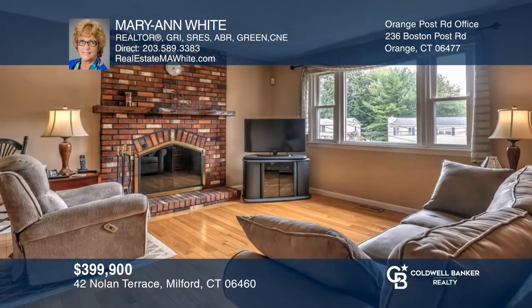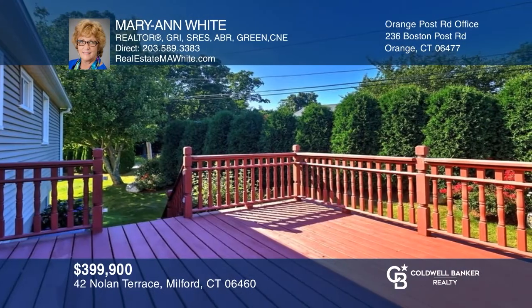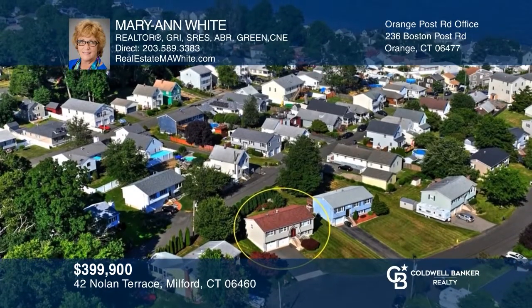You missed out on this lovingly maintained raised ranch with a beautiful wood-burning fireplace, a kitchen that leads to the deck, and a lower level family room. Offers were received the first day on the market and it sold over asking price. Don't miss out on the next great home — start by calling Marianne today.